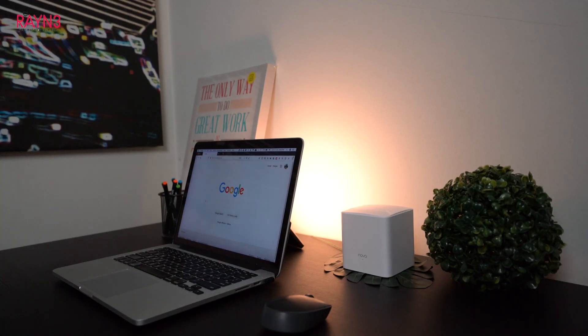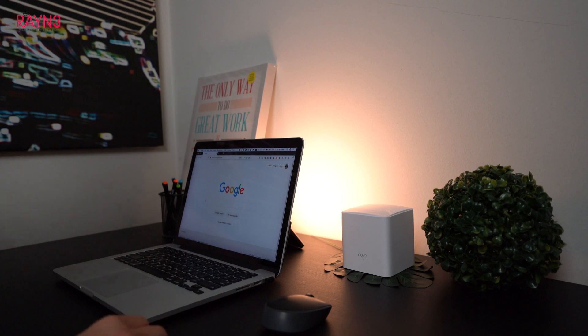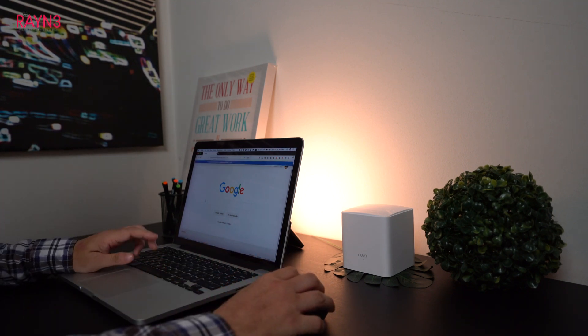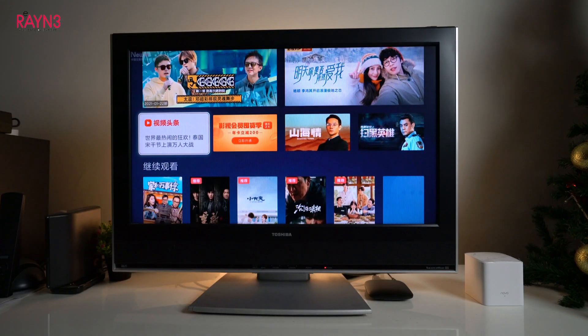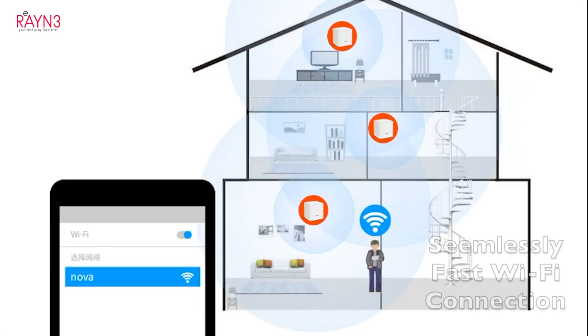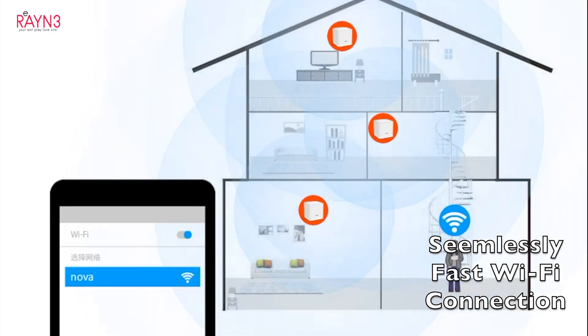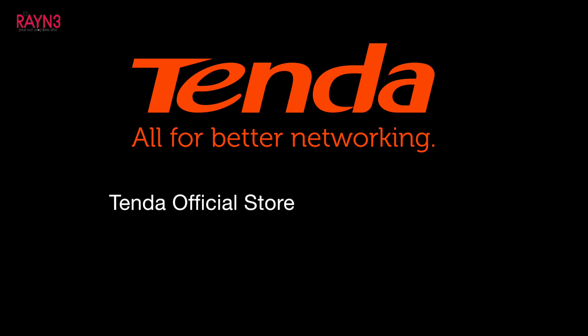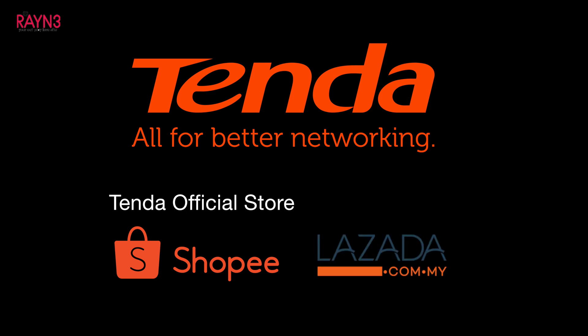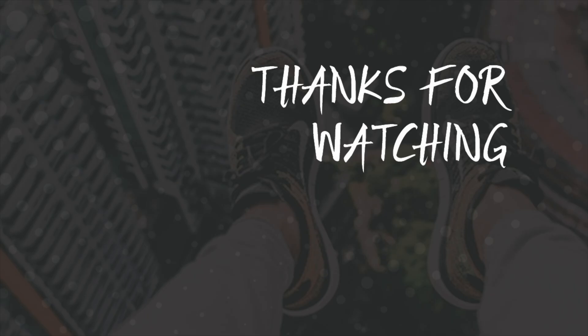Now you can have an optimized Wi-Fi connection at any corner of your home — whether you're working, streaming movies, or even playing games. You'll get seamlessly fast Wi-Fi connections throughout your whole house. Check out the Tenda official store on Shopee or Lazada now.